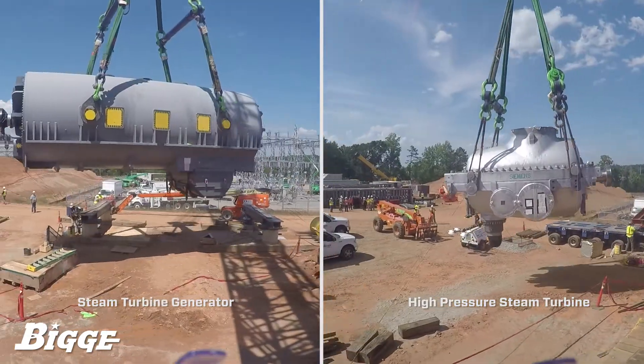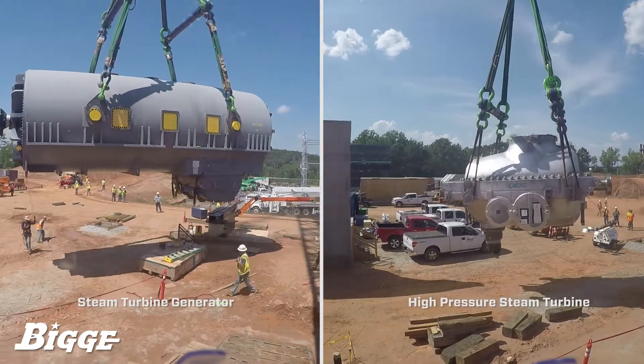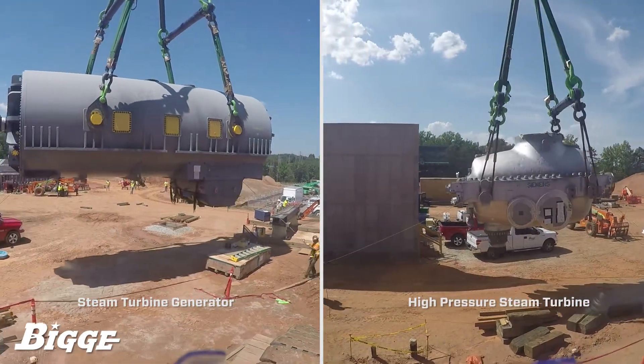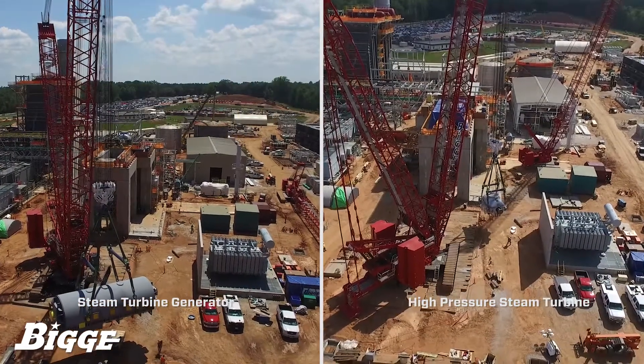The operating radius of the MLC-650 was set at 70 feet for the generator and 120 feet for the turbine, with a boom configuration of 200 feet. Manitowoc's VPC-MAX system allowed optimal counterweight throughout the duration of the job.